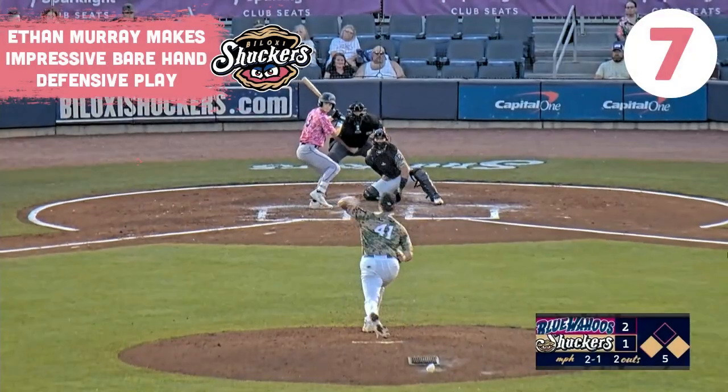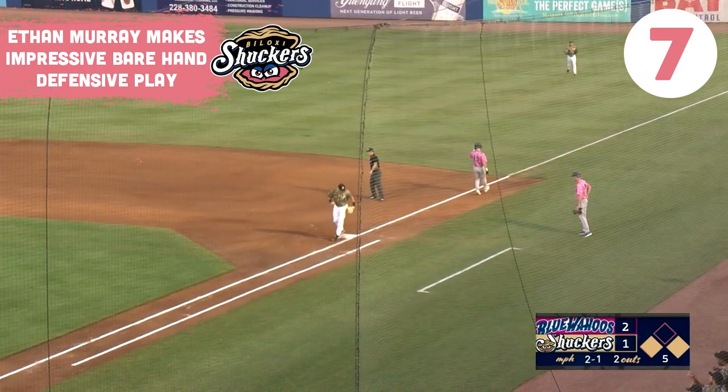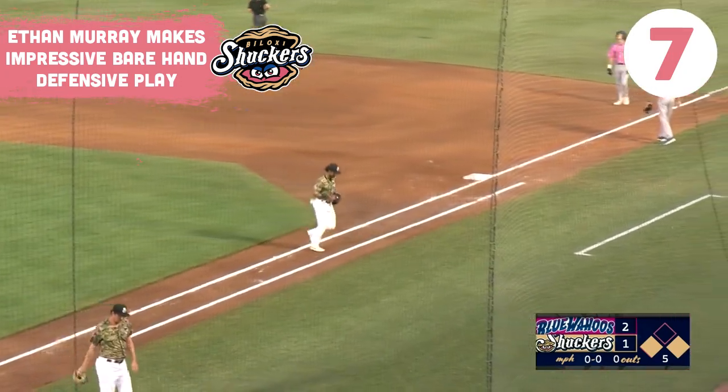The 2-1 pitch, chopped back up the middle. Murray charges in, bare hands it, fires quickly to first — it's in time. For the second night in a row, a great play from Ethan Murray at second. And this one ends the inning.